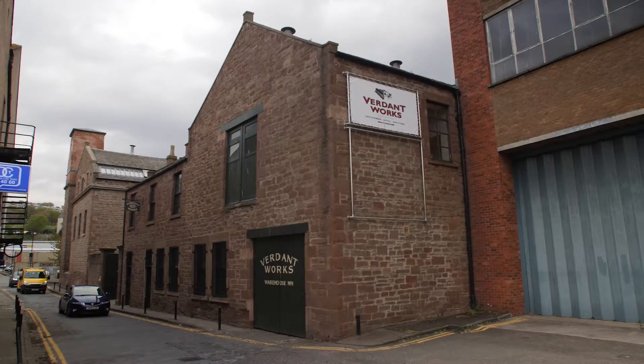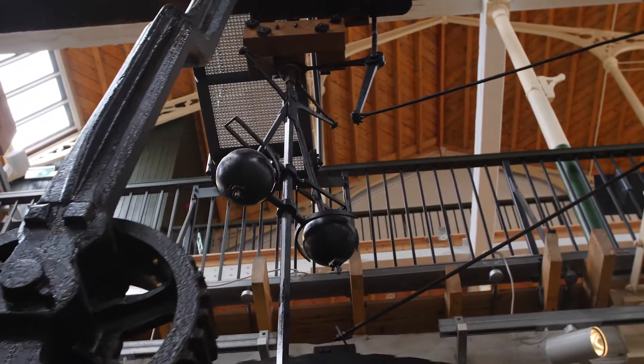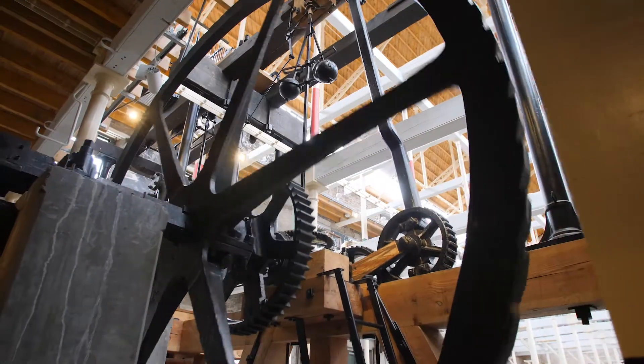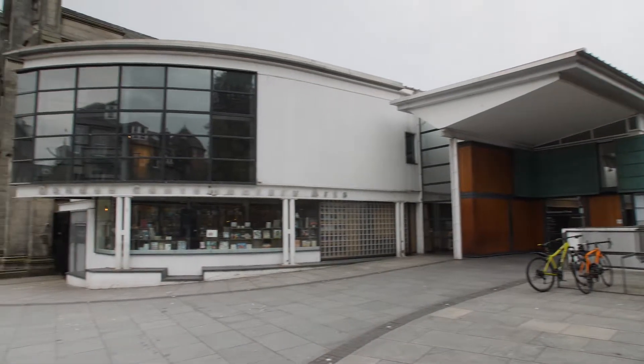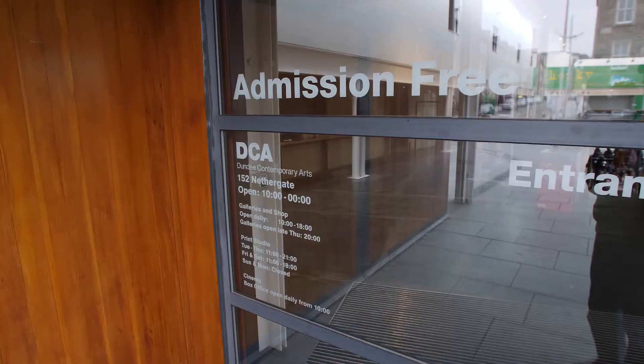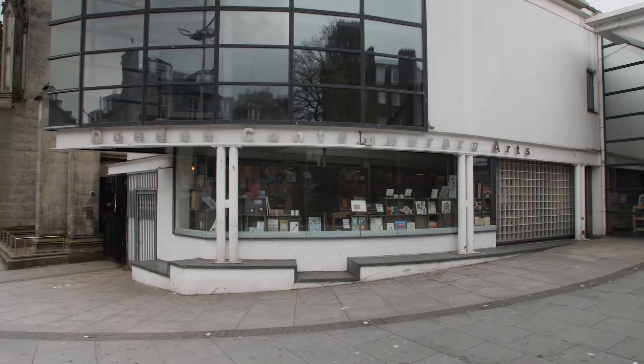For more historical tales, stop off at the Verdant Works, a fascinating insight into the industrial revolution, the jute city and the Victorian era. Or grab some popcorn and watch the latest art house classic at the Dundee Contemporary Arts Centre, which has two cinema screens, an art gallery, exhibition space and a great cafe.